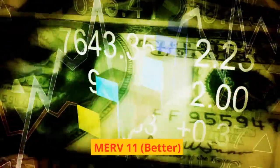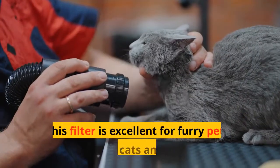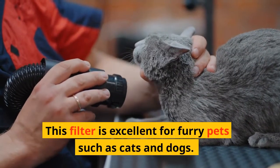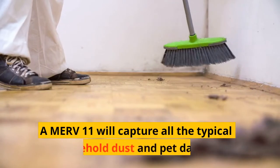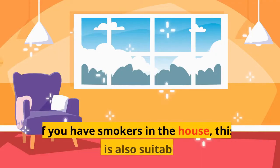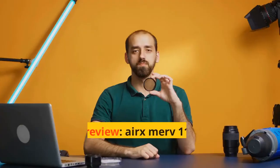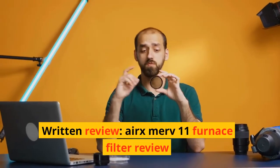MERV 11 — Better: AirX MERV 11. This filter is excellent for furry pets such as cats and dogs. A MERV 11 will capture all the typical household dust and pet dander. If you have smokers in the house, this MERV level is also suitable for that. Written review: AirX MERV 11 Furnace Filter Review.